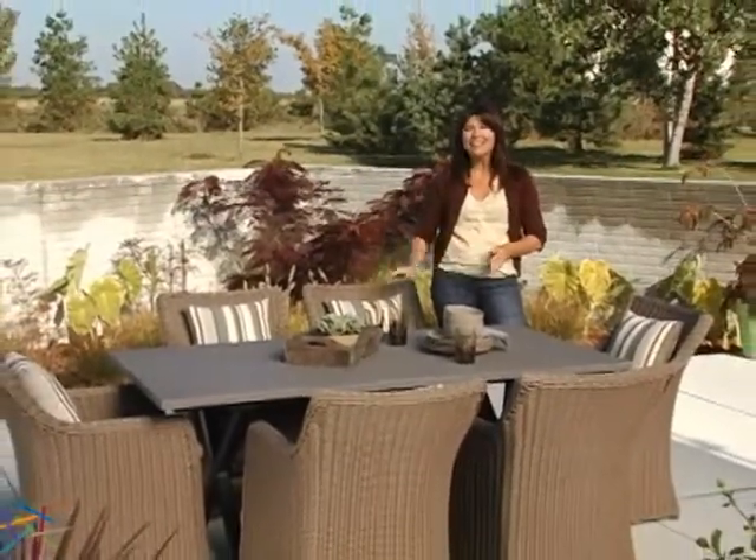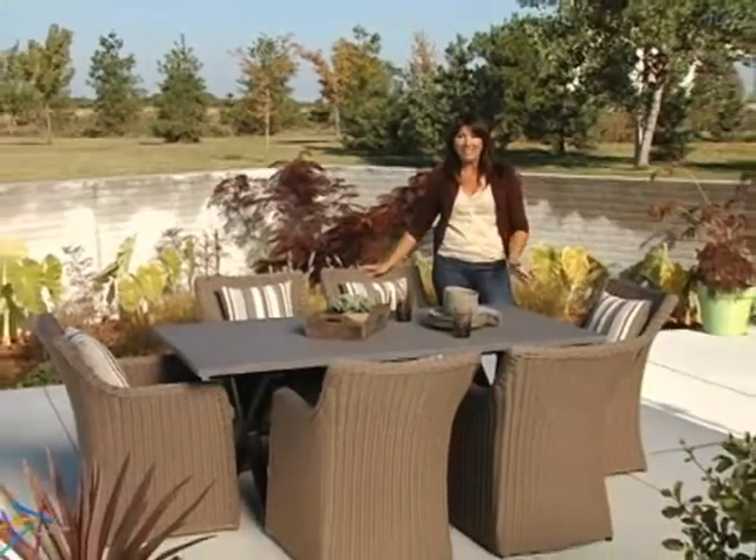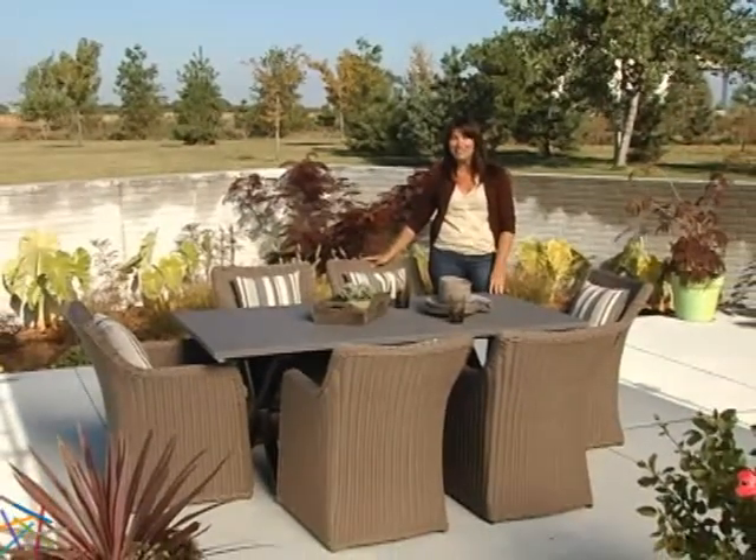Hi, I'm Kelly and this is the Madison All-Weather Wicker Outdoor Dining Set. Classic seating meets contemporary dining in this set which is designed to seat up to six people.